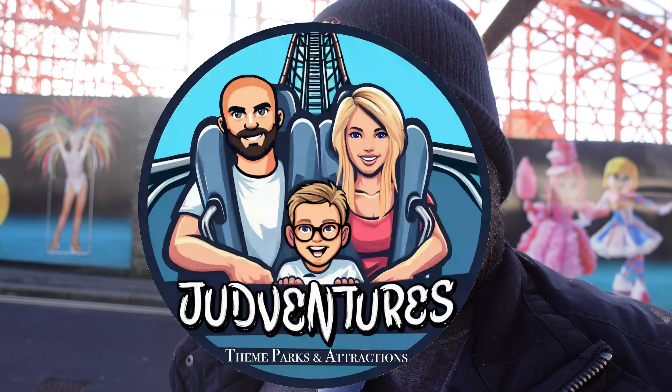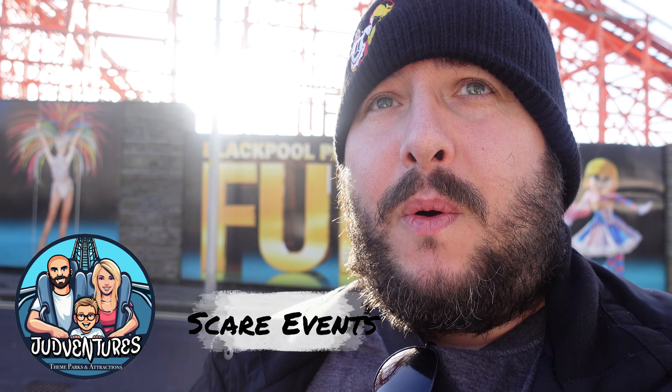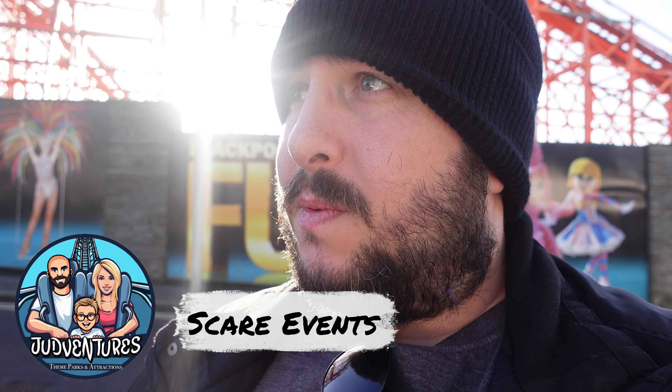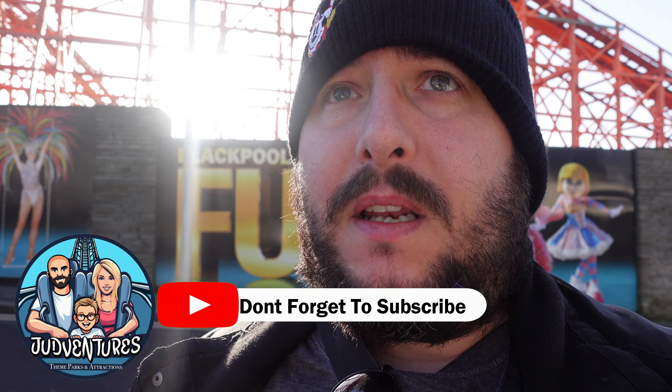Good morning, welcome back to Judd Ventures. I'm Darren, and today, if you can see the Nickelodeon streak behind me, we're here at Blackpool Pleasure Beach. We thought we'd take a short walk around the site, see what's going on, see what kind of track maintenance is being done, see if there's anything we can spot.